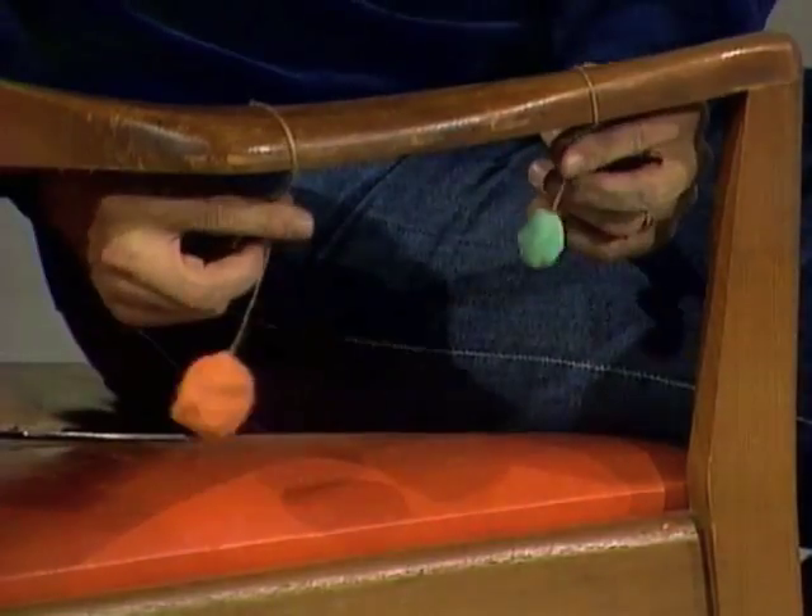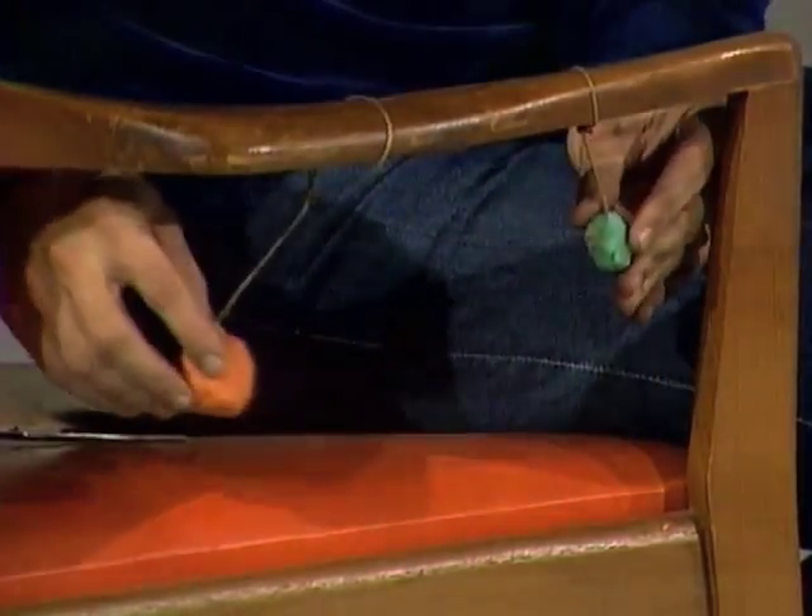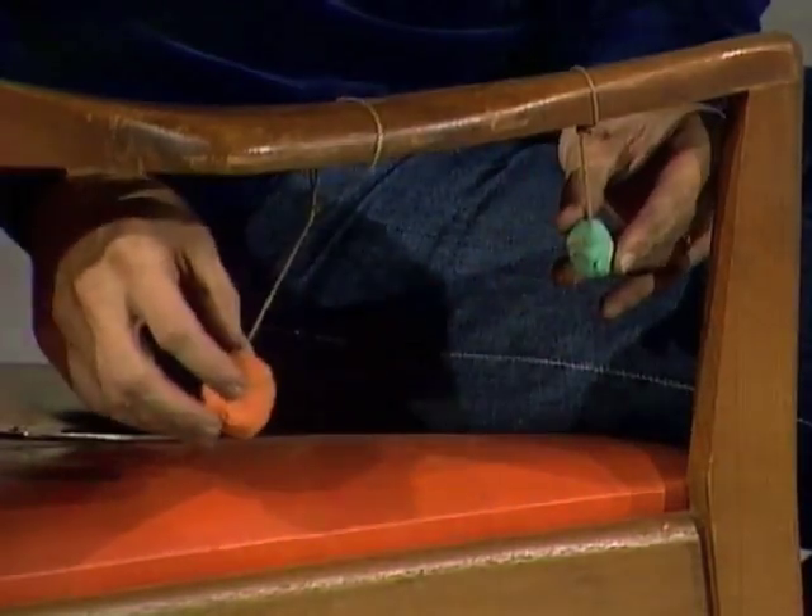It doesn't mean the swings have to be the same length, but if they're different lengths, they'll have to time it very carefully, practice many times, so that they know just when they'll come together.